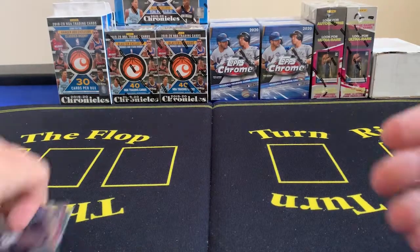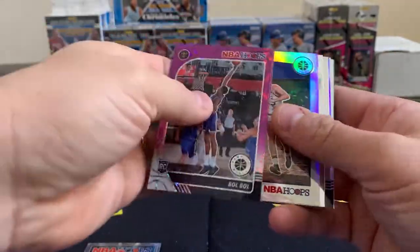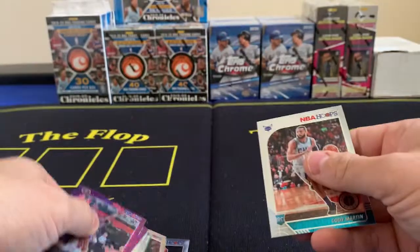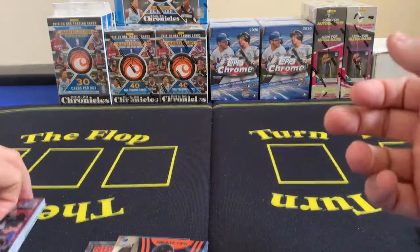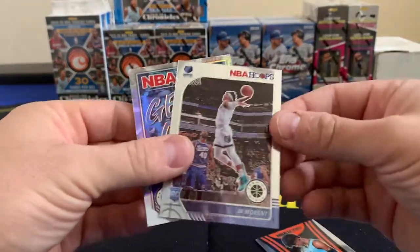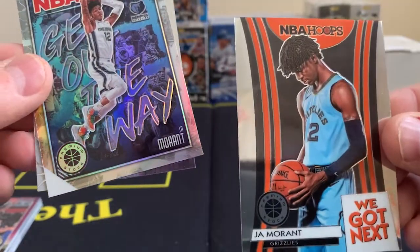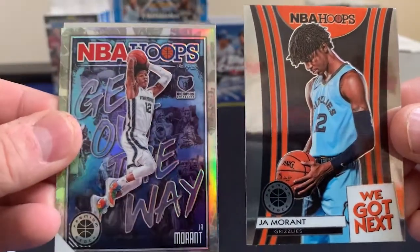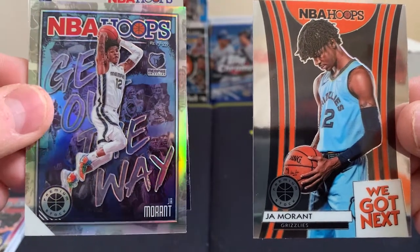I think we have a nice review here, especially when you pull out of your boxes not one, not two, but three Ja Morant cards. We have the regular Ja Morant — super cool dunking card — the Get Out the Way prism of Ja Morant, and then the Next insert Ja Morant.